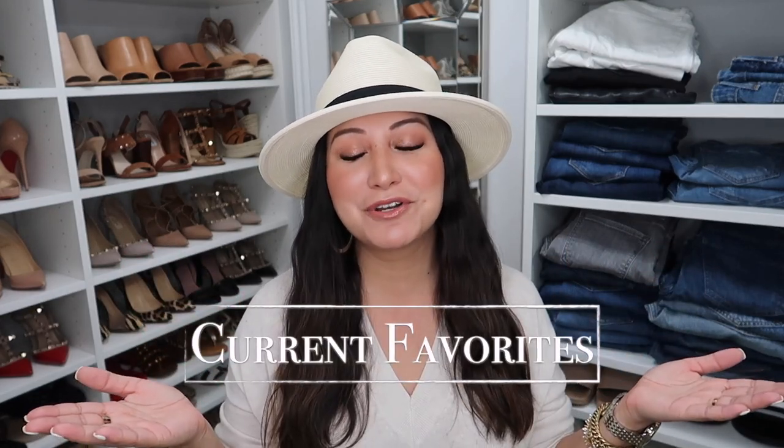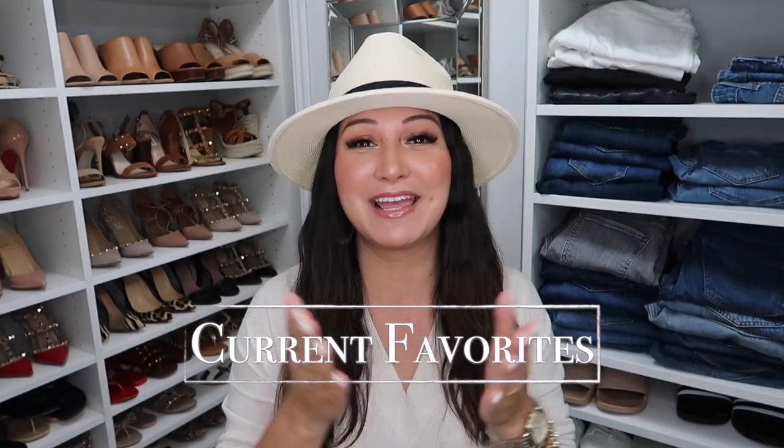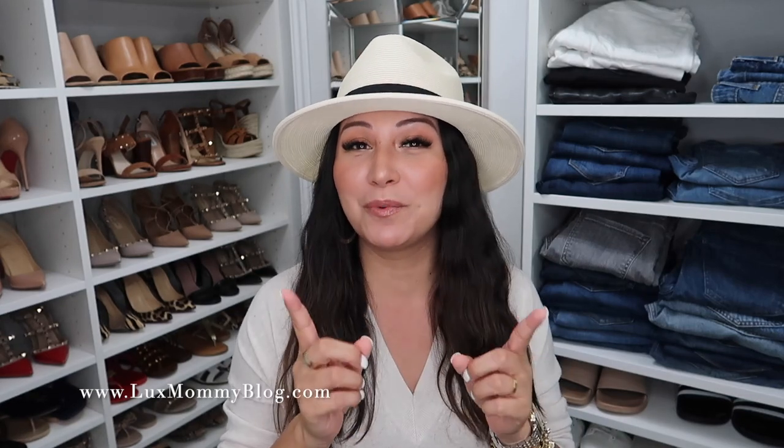Hey guys, welcome back to my channel. Today's video is going to be my monthly favorites. Y'all know this is one of my favorite videos to make every single month. As always, everything will be linked down below in the info box for you guys in the order that I share it. I've got a nice little variety to share with you guys this month.